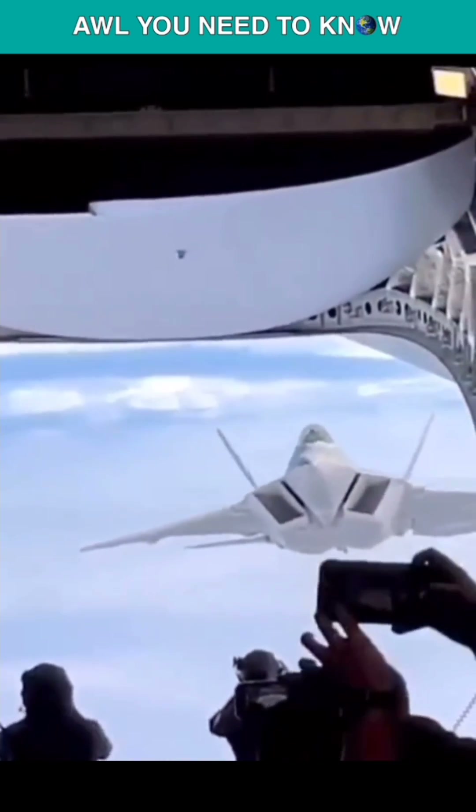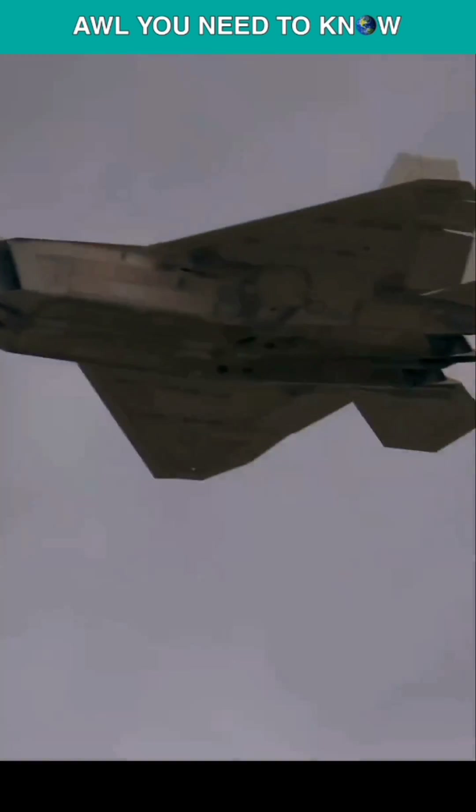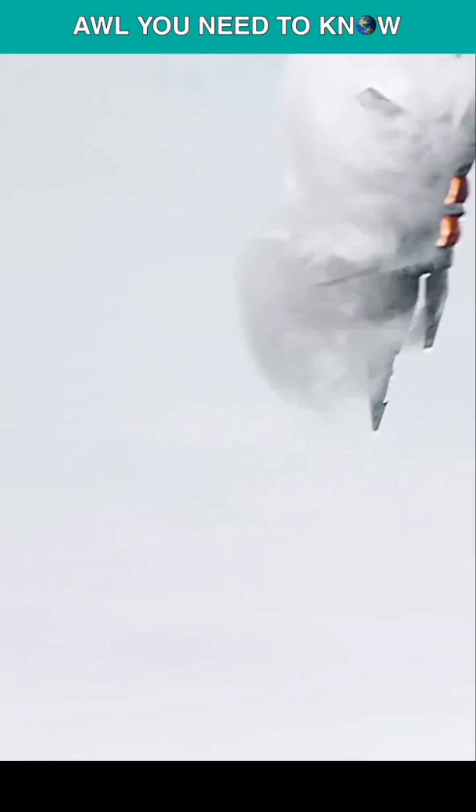Maneuverability is the fourth topic. The F-22 is a highly agile aircraft due to its sophisticated aerodynamics and thrust vectoring capabilities, which enable it to execute exceptionally tight twists and evasive maneuvers.